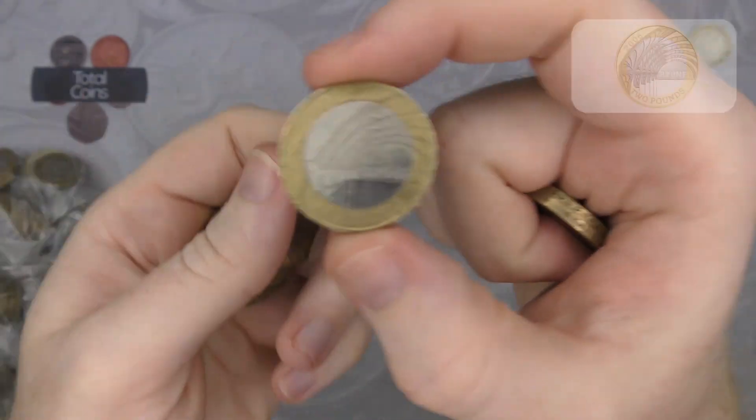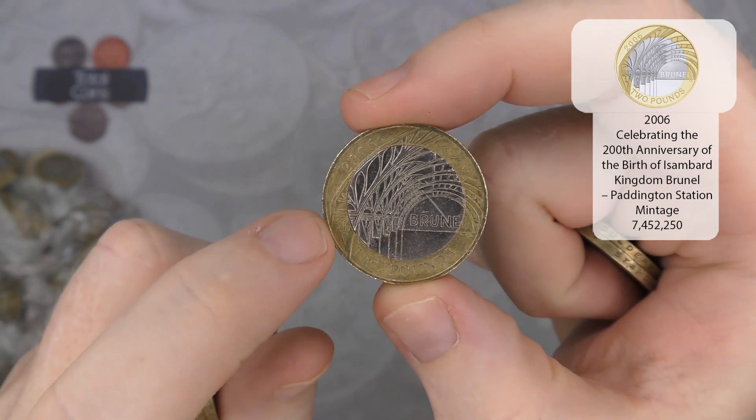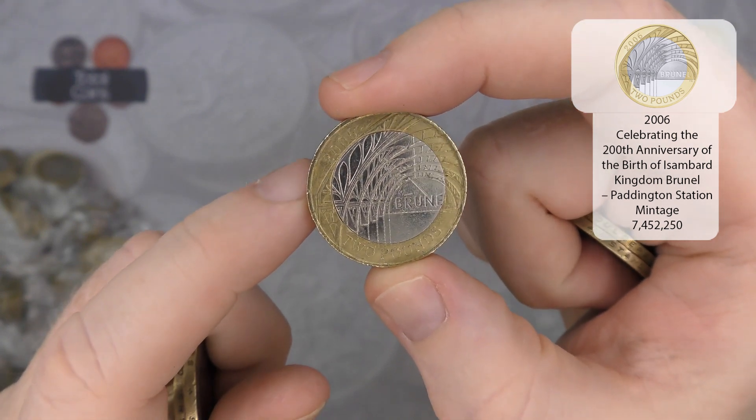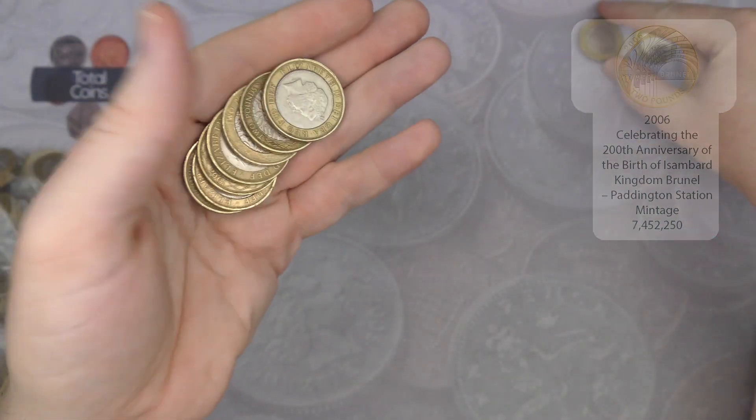We've got a Brunel's Achievements, which depicts the arches at Paddington Station. This is part of a two-coin set — you've got Brunel's Achievements and Brunel's Portrait. We do tend to find both of them in most hunts and they are quite common.